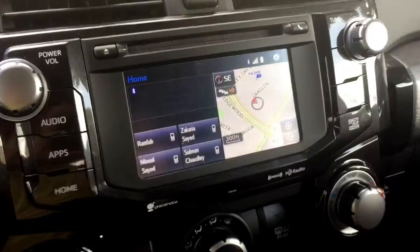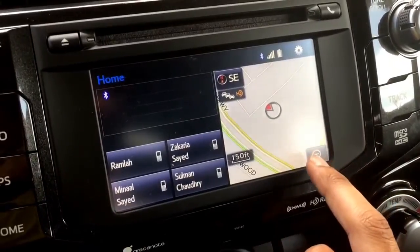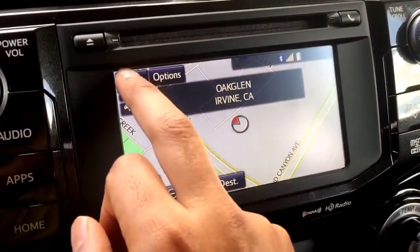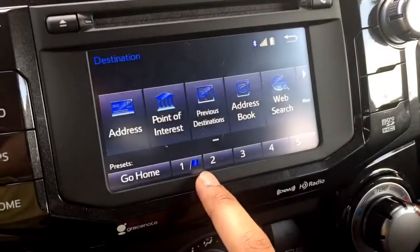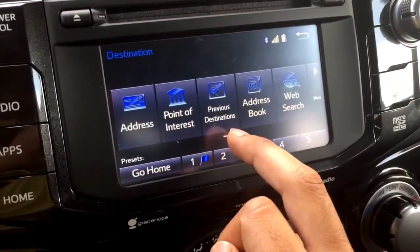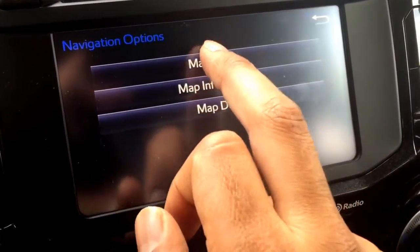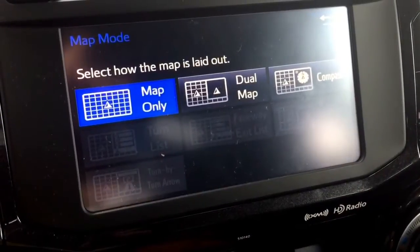Let's talk about the navigation. My model has navigation — it has XM, a touchscreen, and everything. The screen is not that big, kind of small actually. But the touchscreen is really responsive. I've never had a time when I'm hitting the screen and not getting an immediate response. The navigation is good — it's clear, gives you good clear directions. You can zoom in and out easily. You can adjust screen settings to have directions on the right and the map on the left, though with the small screen, the map portion is very small.